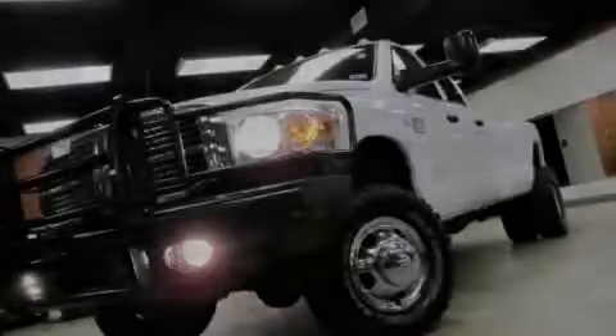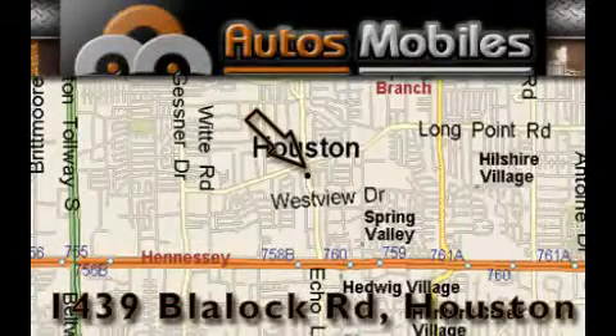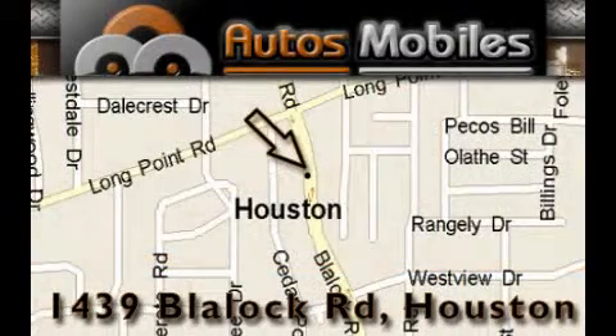Stop by today and test drive this automobile for yourself. Autosmobiles is located at 1439 Blaylock Road in Houston. Our goal is to exceed all of your expectations to ensure that you'll return for future visits.